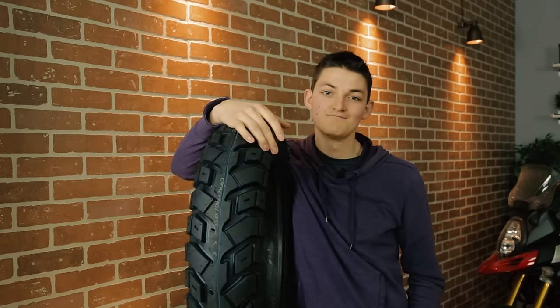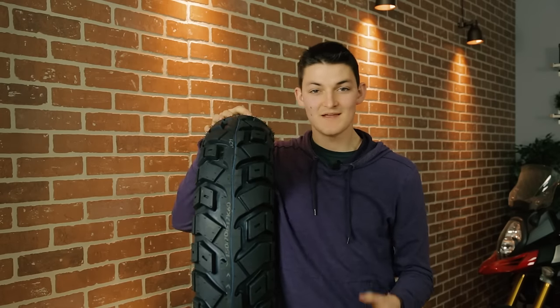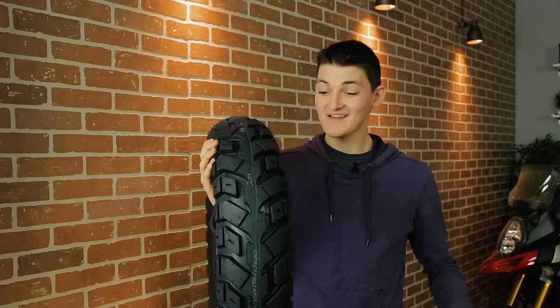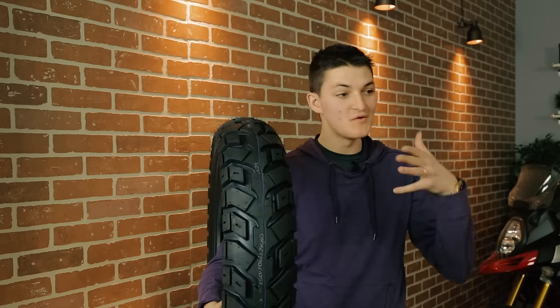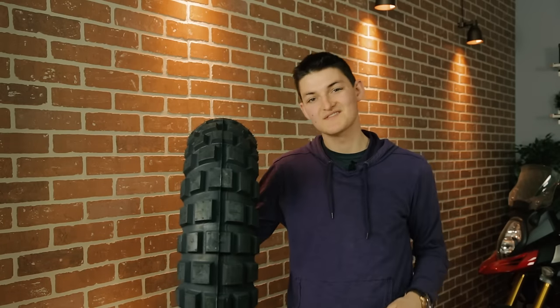The K60 Scout comes in tube-type and tubeless options across a variety of sizes. There are also higher silica MS specs tailor-made for mud and snow. One thing that struck me is that the tread pattern actually changes depending on which size of tire you choose — I think that really shows Heidenau's commitment to making the best possible tire for your bike, whether it's a 1200cc adventure tourer or a smaller dual sport. All K60s are bias-ply or bias-belted with super heavy-duty construction. A friend of mine recently rode across Canada on pavement on a fully loaded bike and got 20,000 kilometers off the rear — that's unheard of for such a competent off-roading tire. The Achilles heel of the K60 is wet pavement; it does tend to hydroplane on the smooth center belt. But if you know the weakness, just adjust your riding style accordingly, because this is an incredible tire in every other respect. I'm not even going to say this is my favorite pick of the video — the K60 is my favorite tire on the motorcycling market right now.